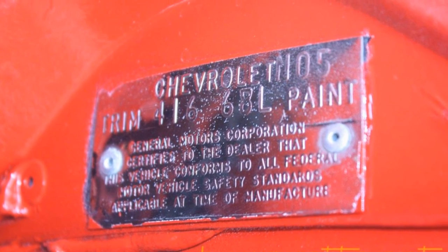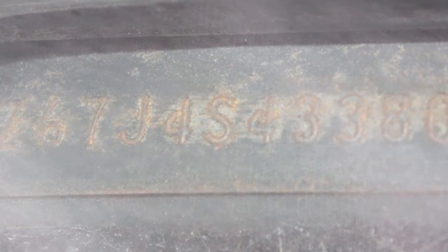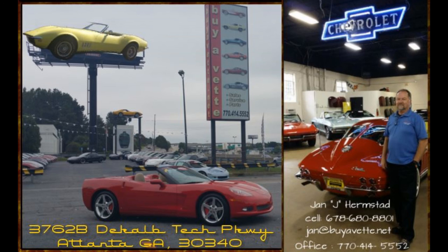Come and see me at BuyAVet.net. Jan Hermstad, 770-414-5552. Thank you for looking.